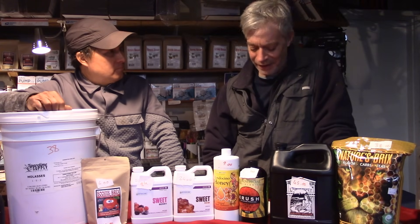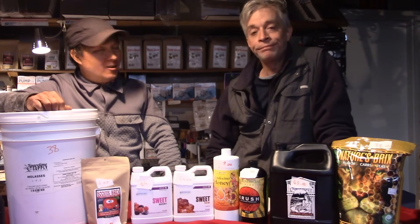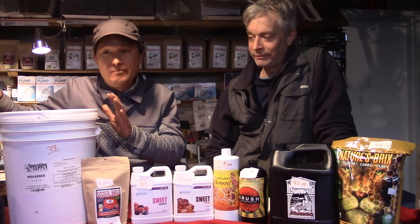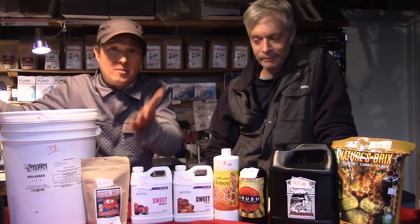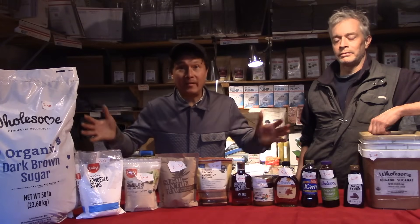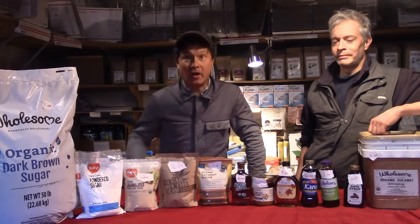Now we've got the grocery store sugars you can buy — or even better, a health food store. We have all kinds of sugars here. We've got organic brown sugar, pure cane powdered sugar, granulated cane sugar, organic sugar in the raw, organic brown coconut sugar, raw agave syrup, pure raw unfiltered honey, maple syrup, Karo dark corn syrup, organic molasses in a small bottle, date syrup, and of course organic sucanat.